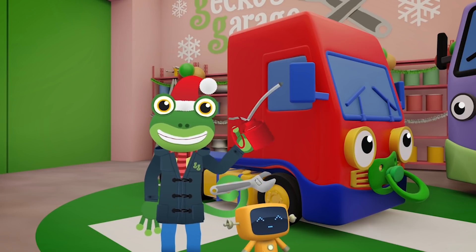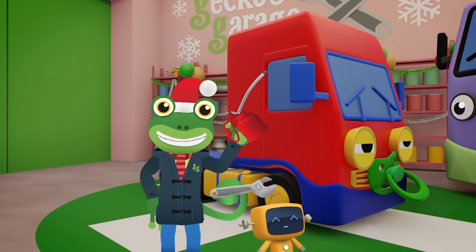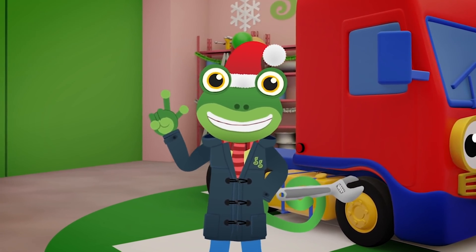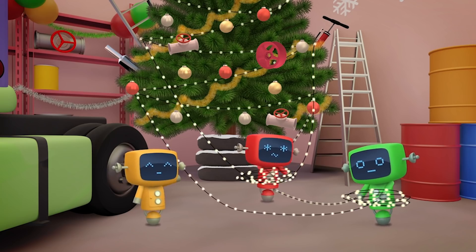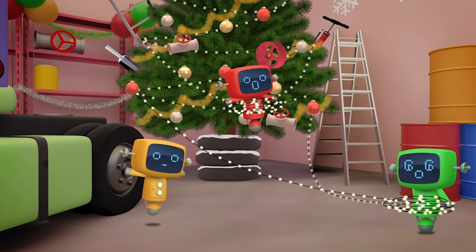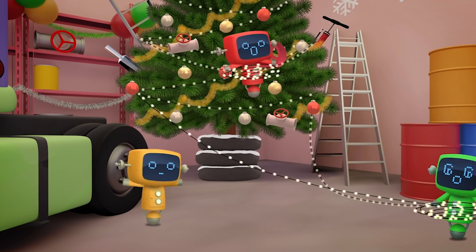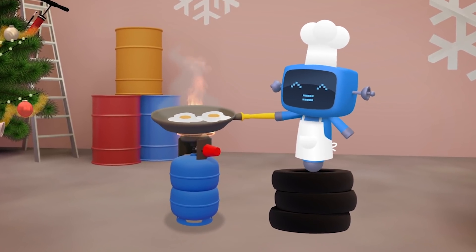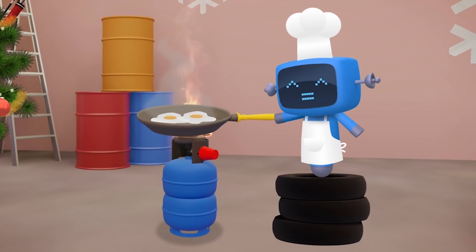Hello there everyone and Merry Christmas! Things are really lively today at Gecko's Garage. The Mechanicals are decorating the tree. That's Blue's Christmas present from all of us — a brand new stove. He's loving learning to cook on it.